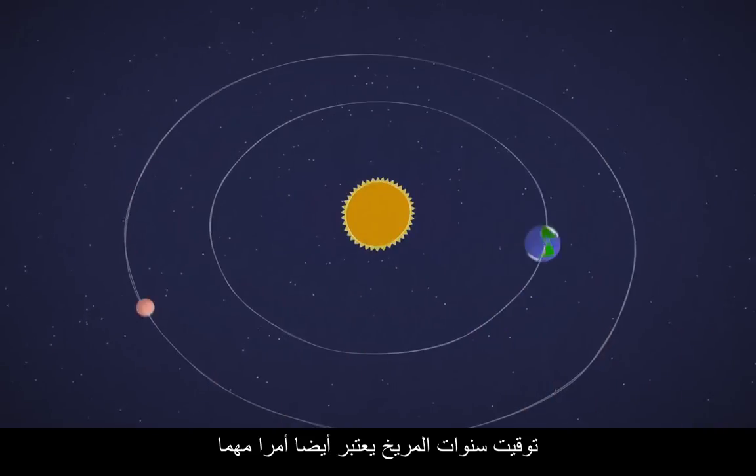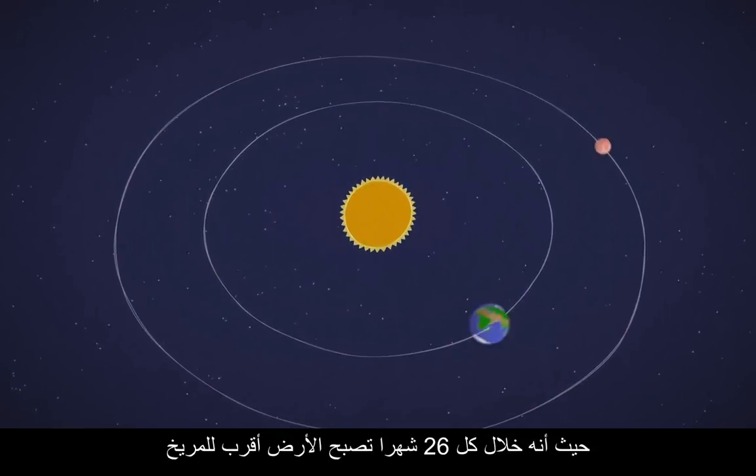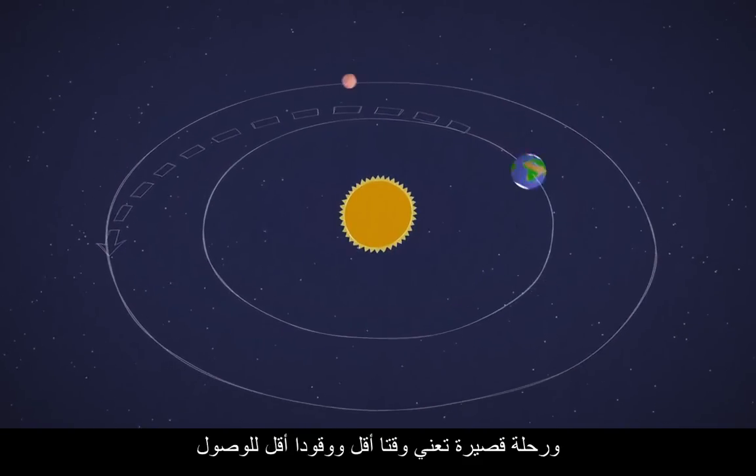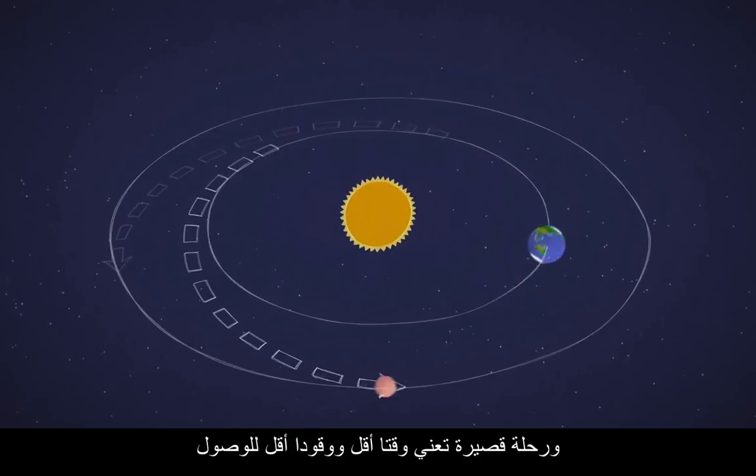The timing of Mars years is also important. Every 26 months, we come closer to Mars, so it's one of the best times to send spacecraft. A shorter trip means less time and fuel spent getting there.